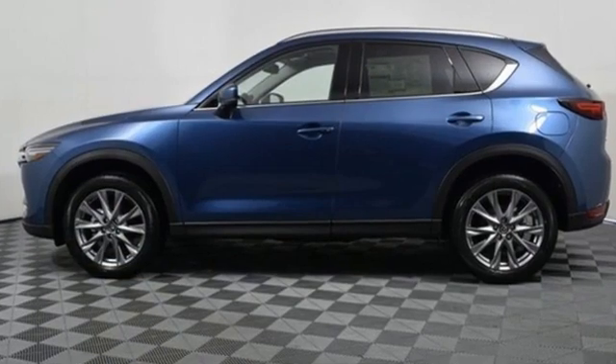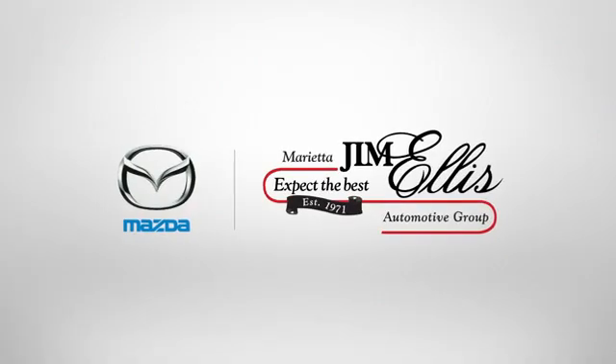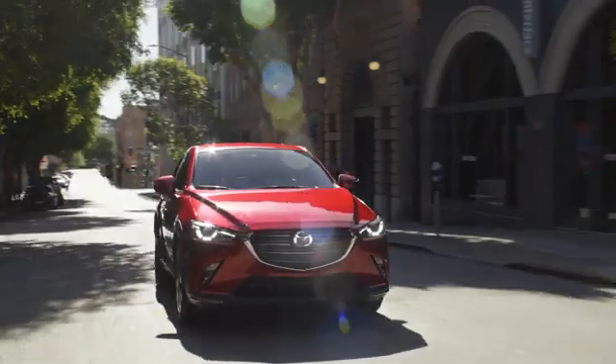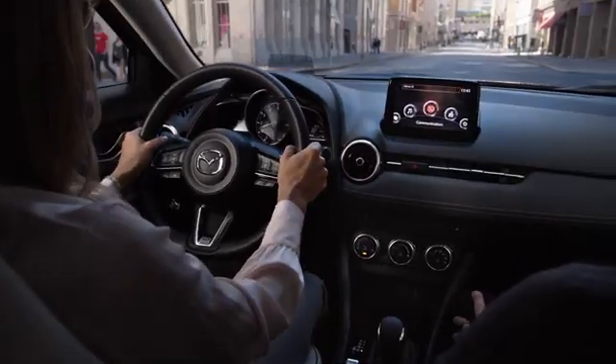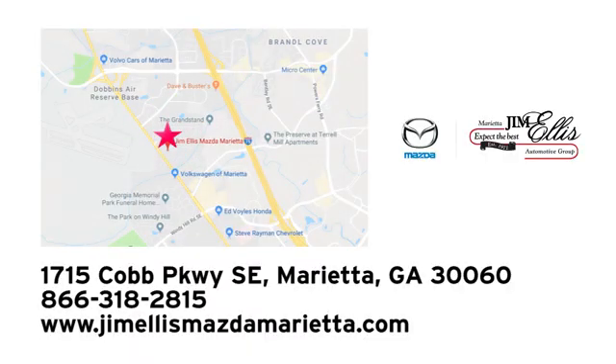For all the things that drive you, there's Mazda. Experience it for yourself today at Jim Ellis Mazda Marietta, where we prove every day that buying a car can be an enjoyable experience. We're conveniently located near Dobbins Air Force Base on Cobb Parkway.